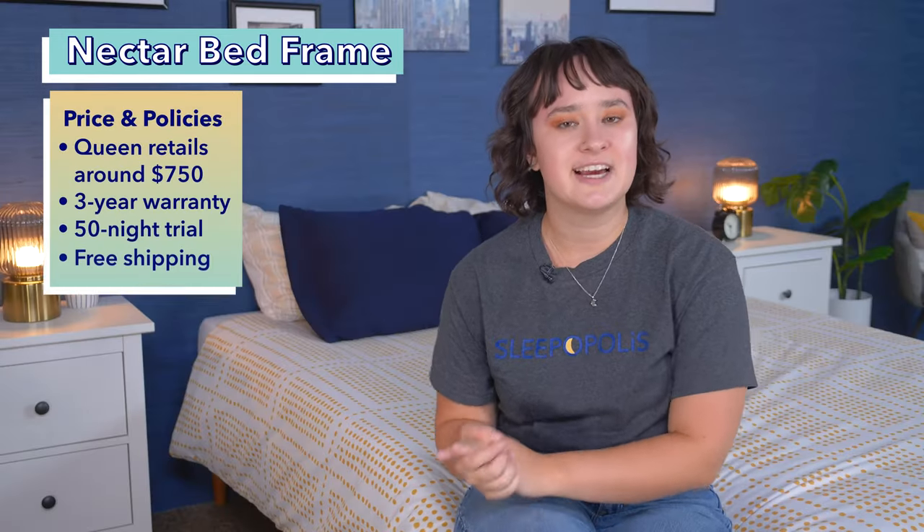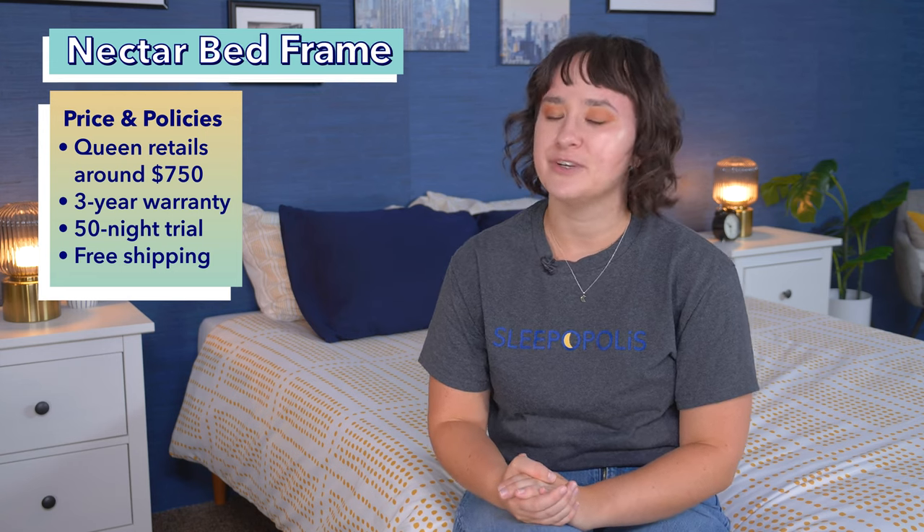Right now you can get a queen size Nectar bed frame for about $750 at full retail price. That comes with a three-year warranty, a 50-night sleep trial, and free shipping.